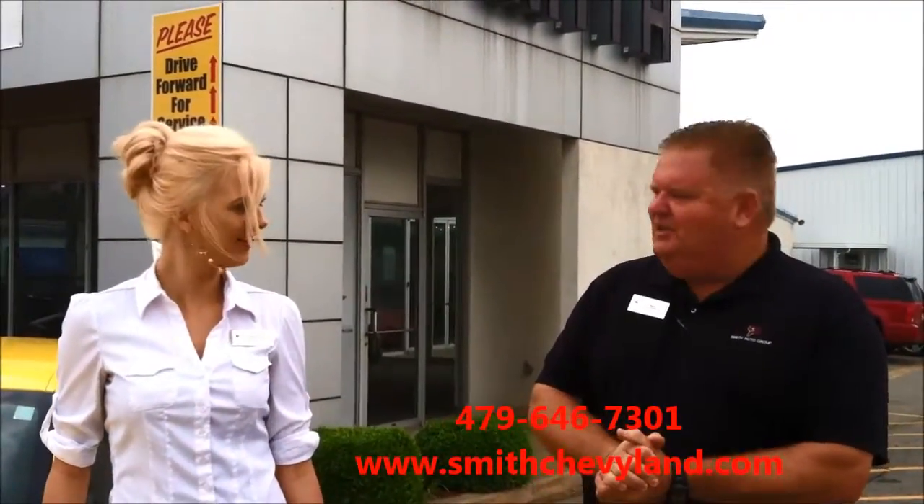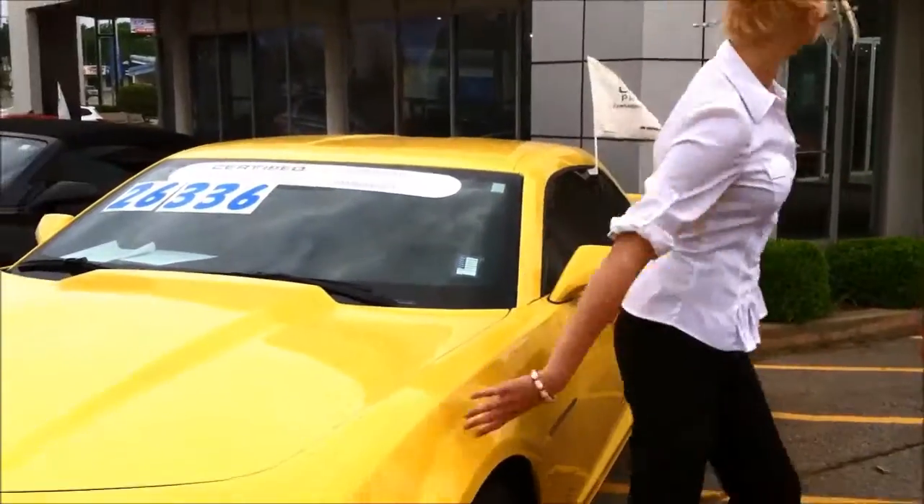I'll tell you what, Heather — let's just buy this one ourselves. I like this one. Let's go and drive. If you can't get here, SmithChevyLand.com.